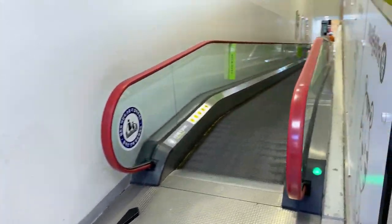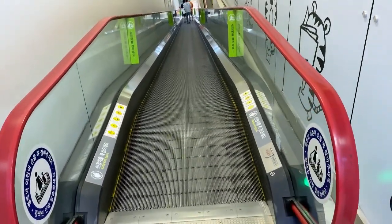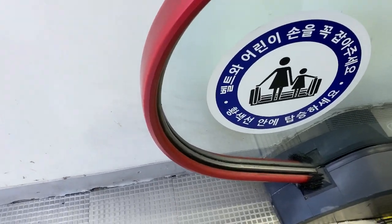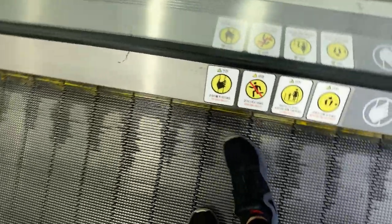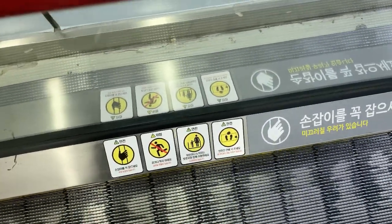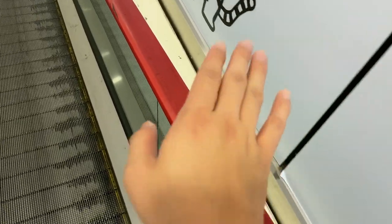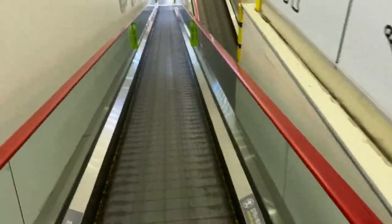Over here we're going to go down. Let's go down — we have to follow the rules and avoid pushing or running. Since it's corona, we don't need to hold the handrail. Let's go down.